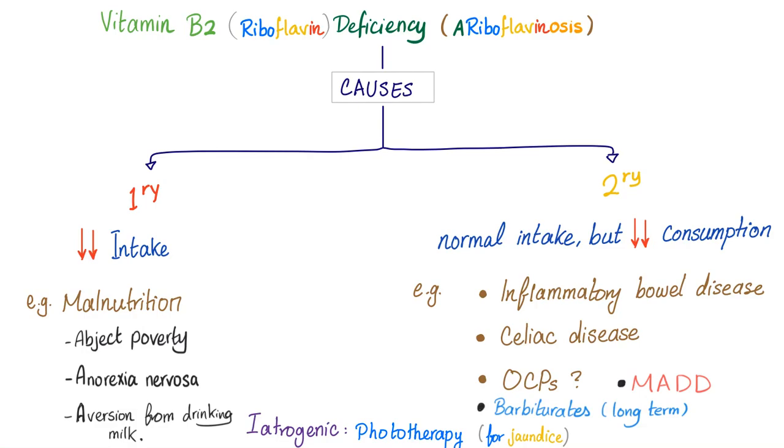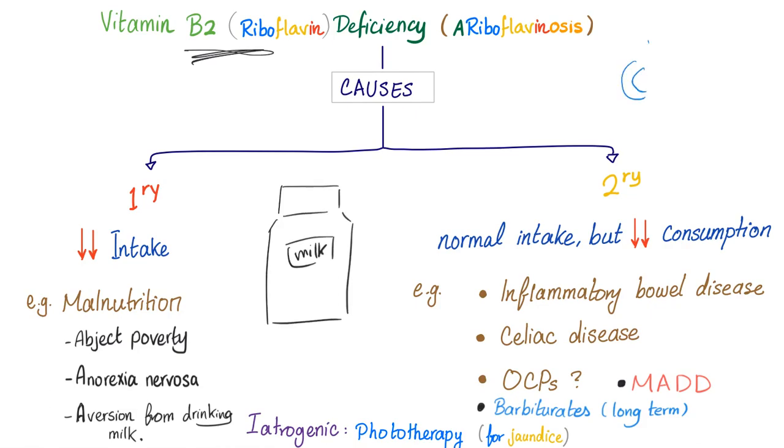By the way, have you ever wondered why the carton of milk is always opaque and not transparent? Because riboflavin is damaged when exposed to sunlight — that's why it will always be opaque. Those big one-gallon containers of milk at Walmart may appear transparent, but compare it to a container of frying oil — it's actually different. If you disagree, you should talk to the manager at Walmart; this is not my problem.